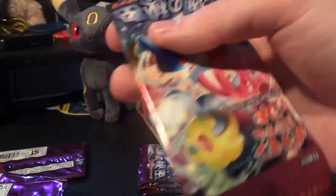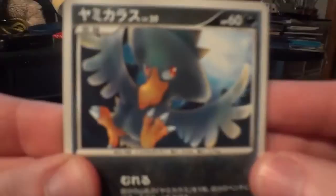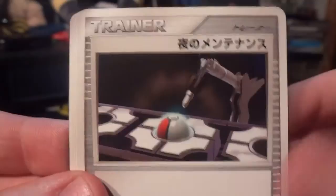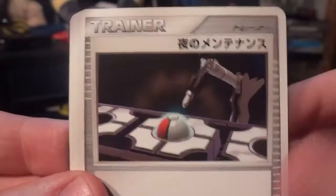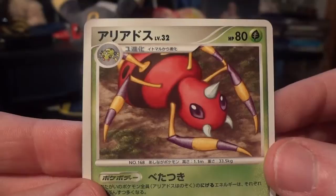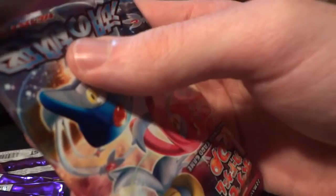I did not check to see how many holos are in this set, so we can get as many as we can. Next pack: Murkrow, Barboach, Armor Fossil, Vulpix, Paras, Night Maintenance, Lairon, and a Sandslash — awesome, so that means Sandshrew is also in the set — and another Water Energy. My rare is a duplicate — that's an Ariados. And my holo is a duplicate, but it's an awesome one — it's another Tyranitar. So that one's going to be up for sale or trade. I wholeheartedly accept PayPal; Cash by Mail is okay too, but PayPal is vastly preferred.